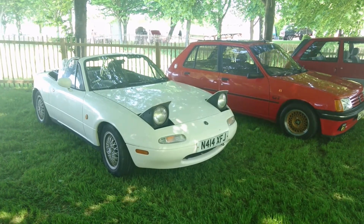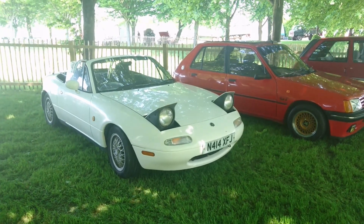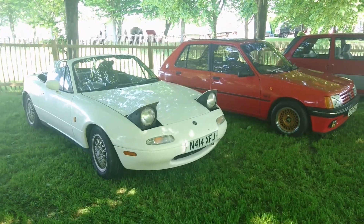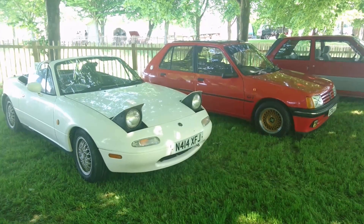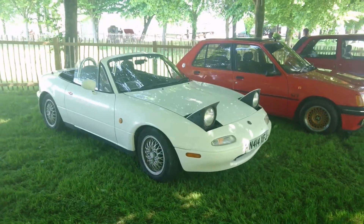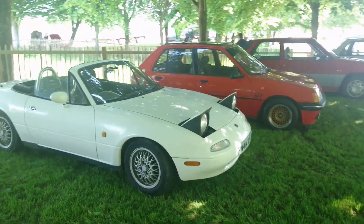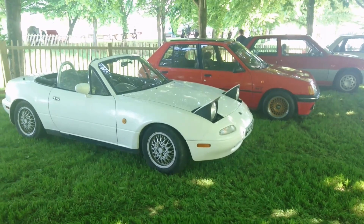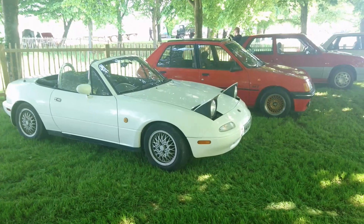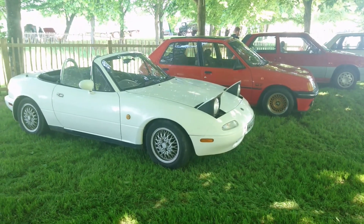Good morning. Today is the 20th of May and this is the 2023 Retro Rides Weekender here at Goodwood in Sussex. This is part one of the slightly shambolic shuffle. Goodness knows how many parts we're going to be doing over the course of the weekend — probably 12, probably more, who knows.